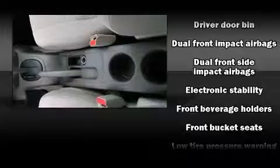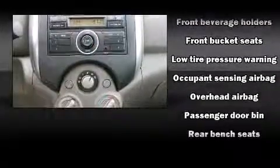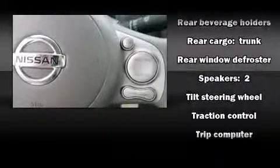Nissan also prioritized safety and security by including head curtain airbags, front and side impact airbags, traction control, brake assist, and ABS brakes.